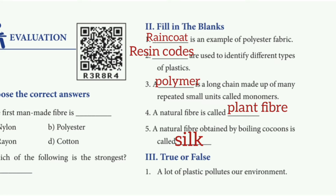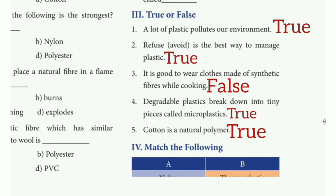5th fill in the blank: A natural fiber obtained by boiling cocoons is called dash. Answer: silk. True or False: 1st: A lot of plastic causes environmental problems. Answer: true. 2nd: Reuse is the best way to manage plastic. Answer: true. 3rd: It is good to wear clothes made up of synthetic fiber while cooking. Answer: false. 4th: Degradable plastic breaks down into tiny pieces called microplastics. Answer: true. 5th: Cotton is a natural polymer. Answer: true.